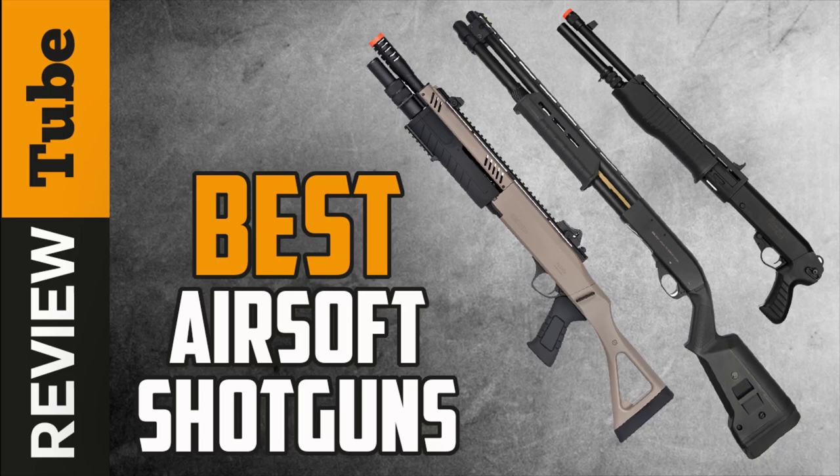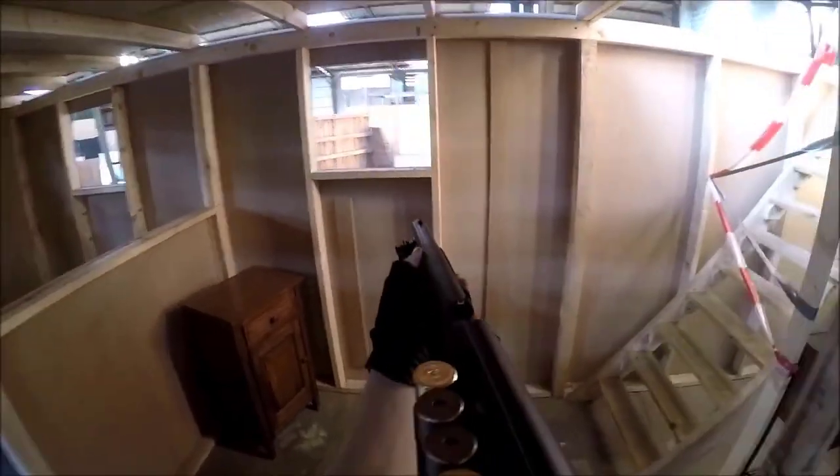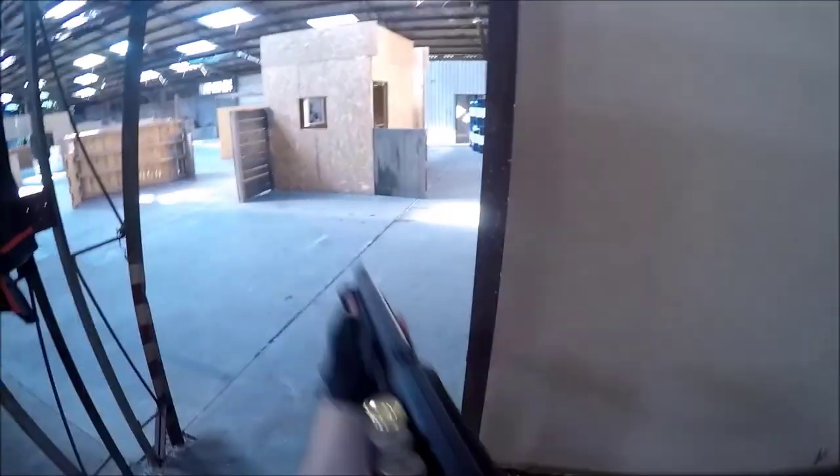Airsoft is the fastest-growing competitive team shooting sport in the USA. When playing airsoft, having a reliable gun gives the player a greater edge on the battlefield. Airsoft shotguns are the ideal weapon to own for team play or practice. They can be gas-powered or electric-powered, and are powerful enough to fire more than one non-metallic pellet or airsoft BB.